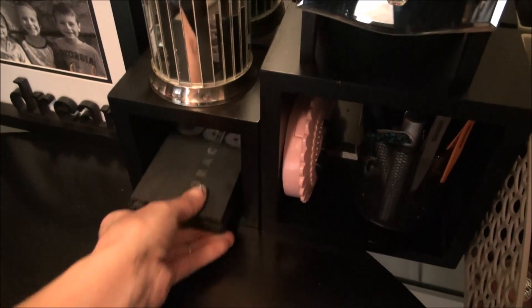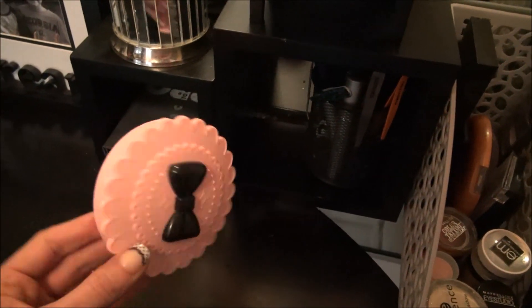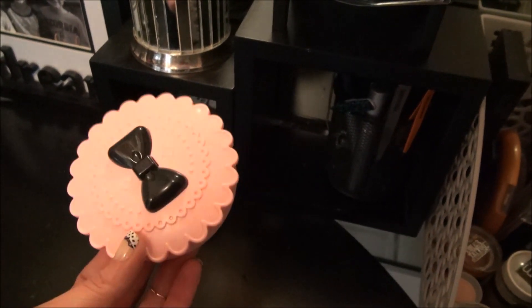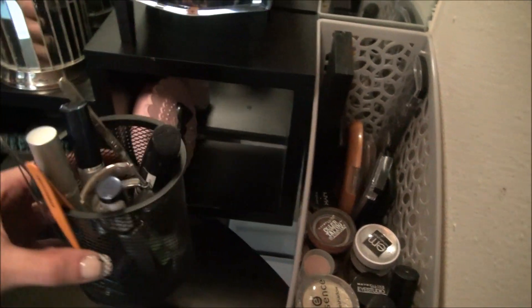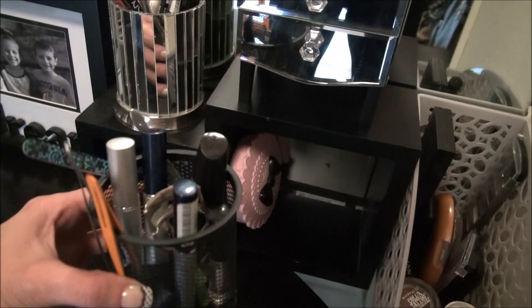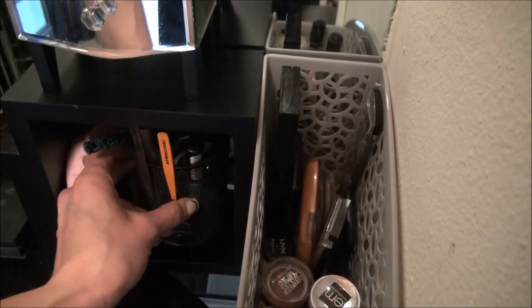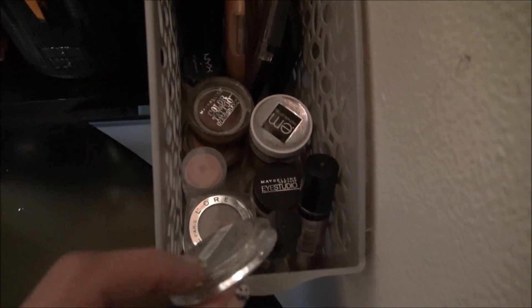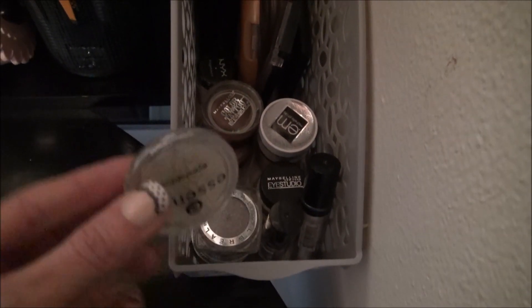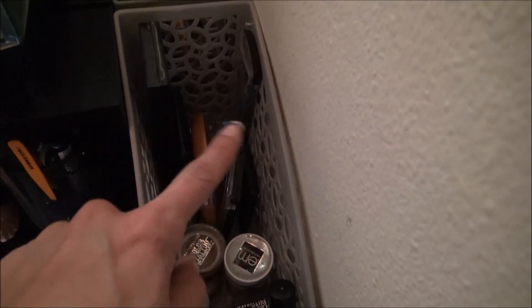I had this toothbrush holder from one of my bathrooms so I use it for my pencils. I have an eyeshadow palette right there, a cute little eyelash holder for the lashes you're currently using, and then a pencil holder with my mascara, eyelash curler, and tweezers. On this side I have eyeliner, some metallic eyeshadows, bronzers, and blushes.